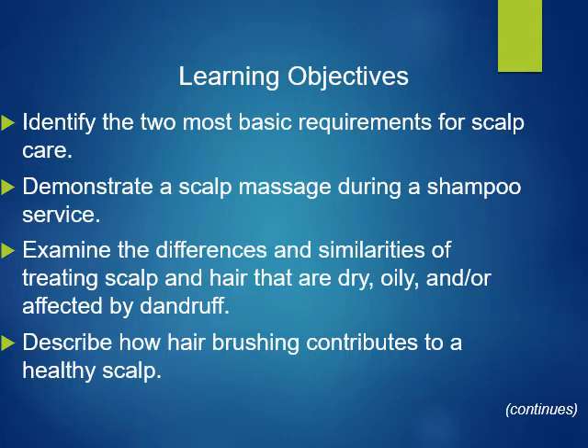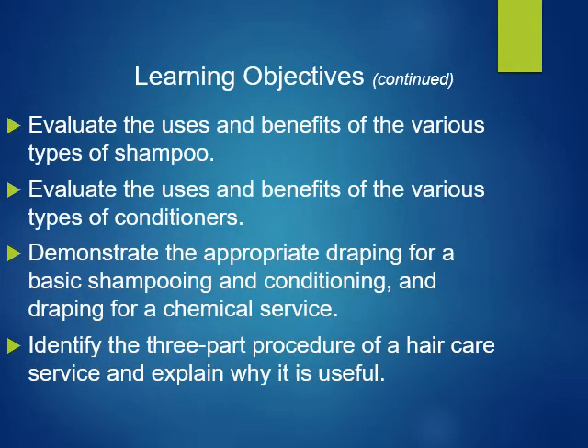It's going to be more high-end. The learning objectives for this chapter: identify the two basic requirements for scalp treatment; administrate scalp massage during a shampoo service; determine the differences and similarities including scalp and hair that are dry, oily, and or affected by dandruff; describe how hair brushing contributes to healthy scalp; the benefits of the various types of shampoos; the uses and benefits of the various types of conditioners.